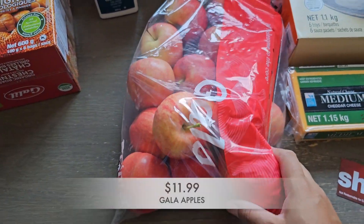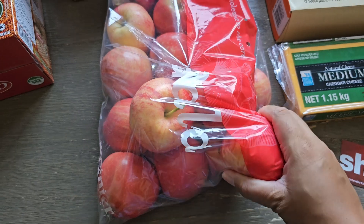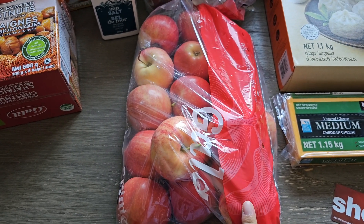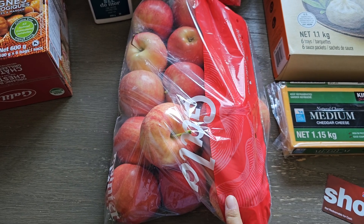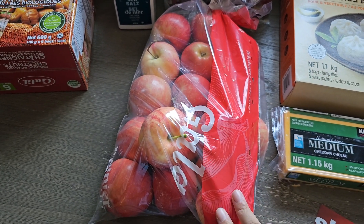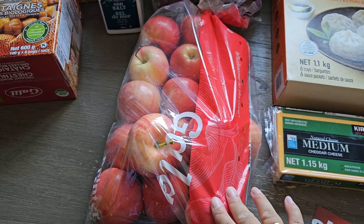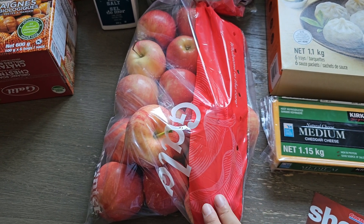I also picked up this huge bag of gala apples. I feel like there are way more apples in here than normal but they're also smaller sizes. This is going to be the last time I buy apples at Costco for a few months because apple picking is opening up near me. We're going to pick some galas and some honey crisps. If we pick in September twice we should be good through October, and I'm going to try to get enough to last until the beginning of November.